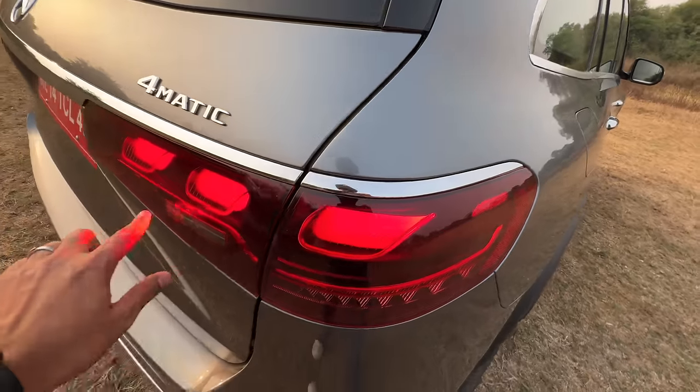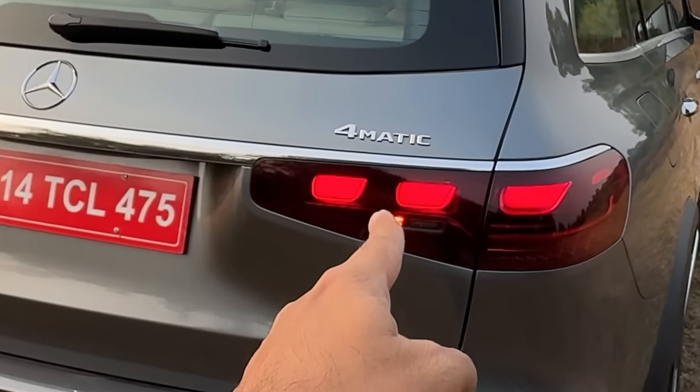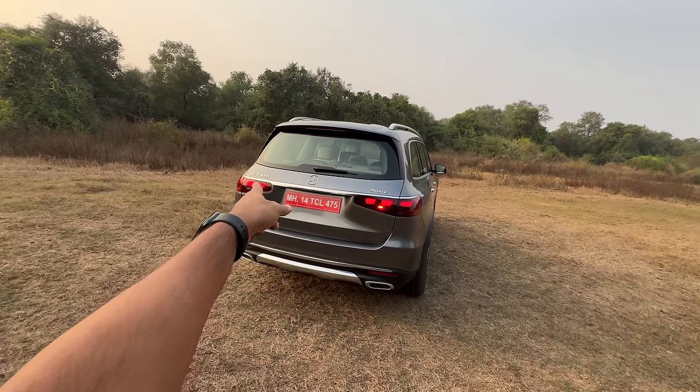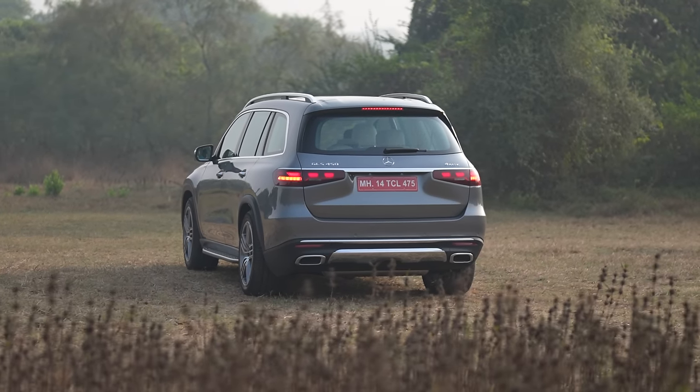The lights have been revised at the rear. It says Mercedes-Benz on the inside and gets these new motifs. When you unlock the car, it does a sort of light show. That is the rear fog light, only there on one side — the other is for the reverse light. The rear bumper is the same as before, so not many changes at the rear.